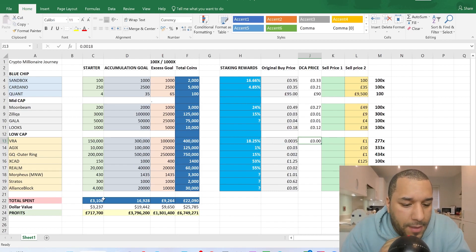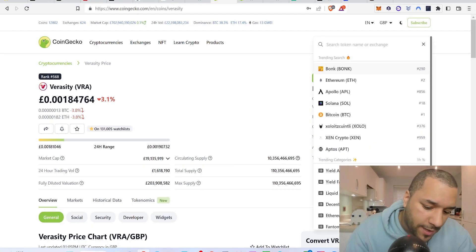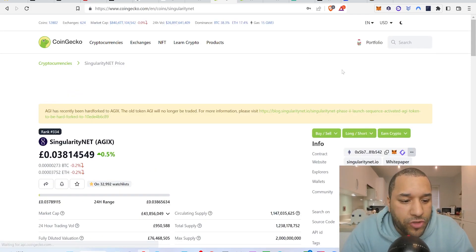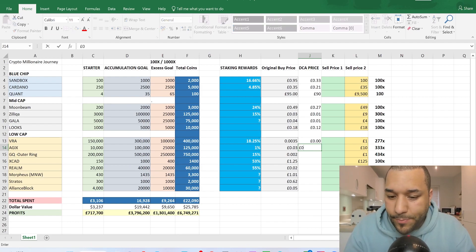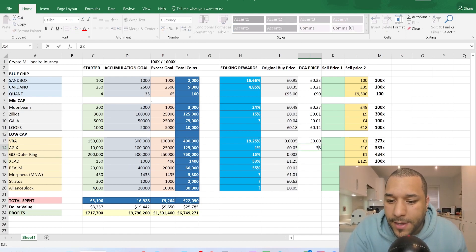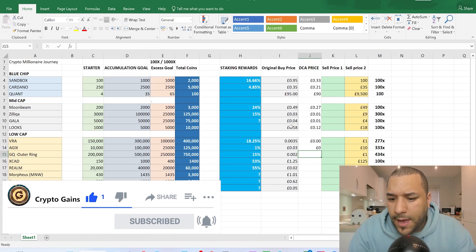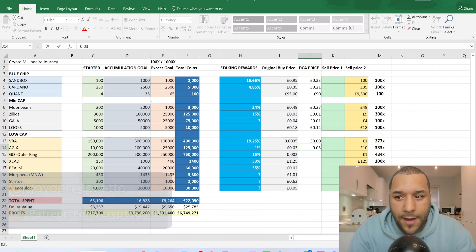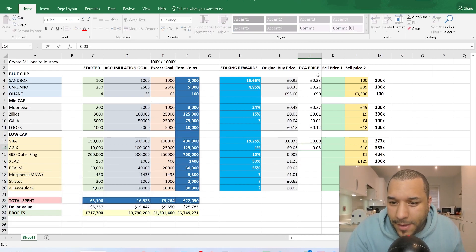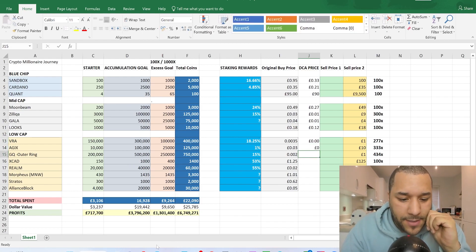The next one is AGIX (SingularityNET). Three pence was the price I was telling you before. AGIX has held up well — and that's because AI is becoming a big trend. It's around 0.038 right now, so it's roughly the same price as before, meaning you're not really dollar cost averaging lower here — you're just buying at a similar price. I'm entering 0.038 as the DCA price.